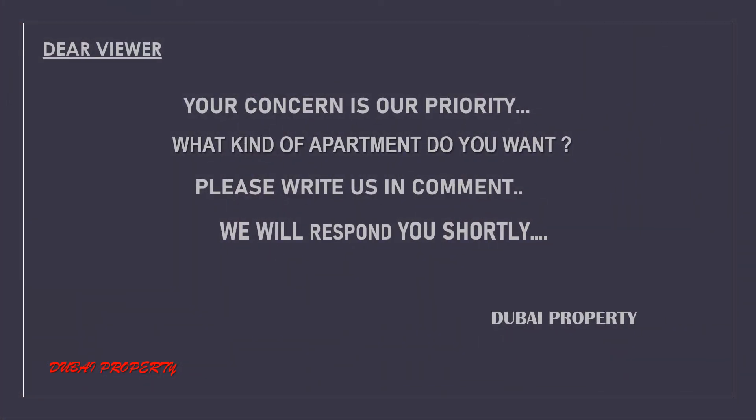So hey my viewers, your concern is our priority. What kind of apartment do you want? Please write to us in the comments, and we will respond to your query as soon as possible.